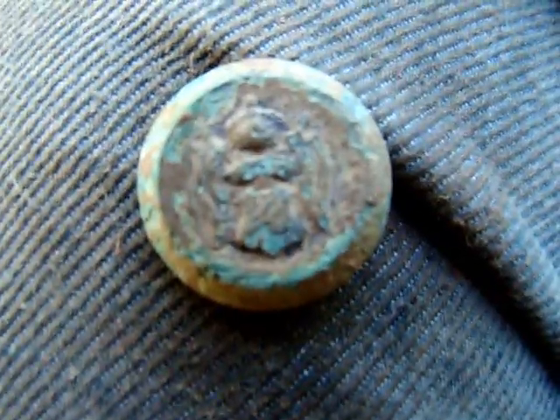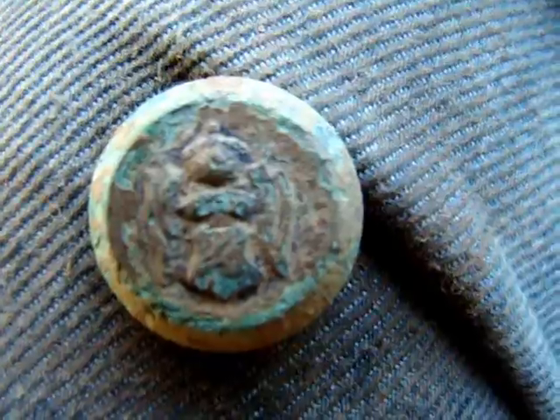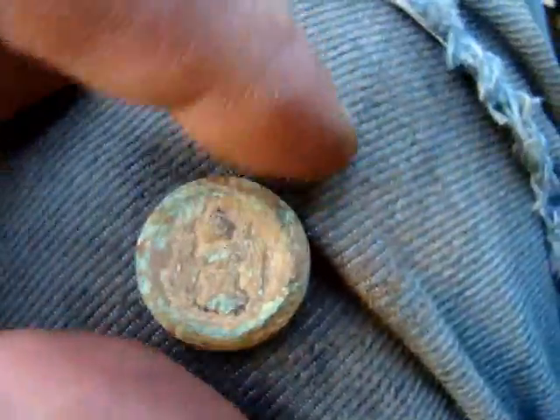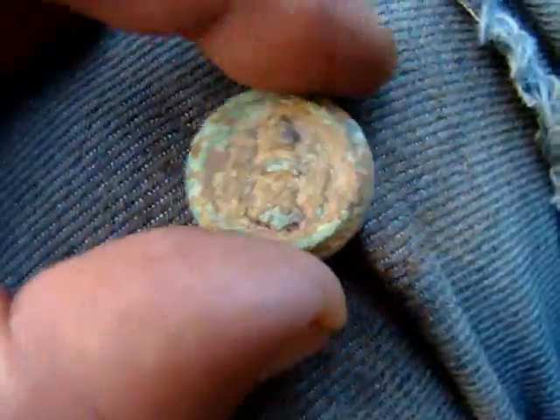I rinsed that button off with some water I had in the truck, and that looked like an eagle on the front of that thing. But there ain't much to the back of it — the back's pretty well gone — but that does look like an eagle on the front of that thing.